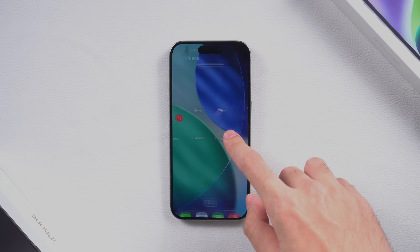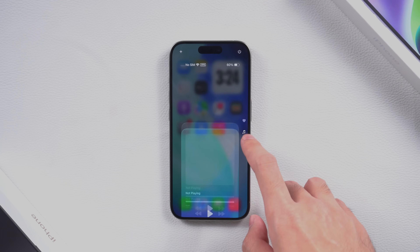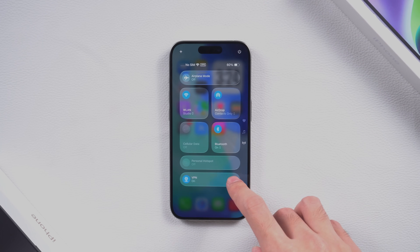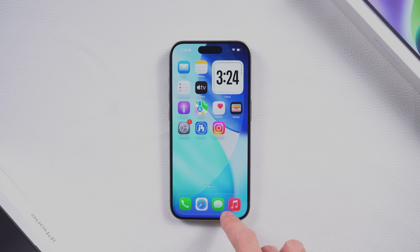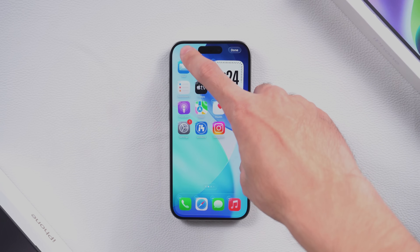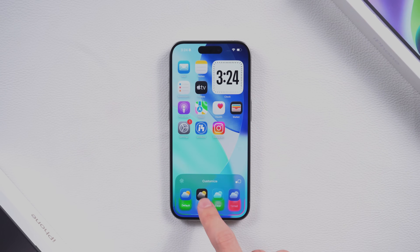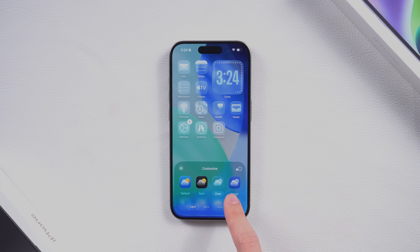Now iOS 26 — this one is flashy. The liquid glass UI looks futuristic, animations are slick, and Apple's really showing off its AI features. But here's the problem: older iPhones struggle with it. Expect faster battery drain, more heat, and some lag. And remember those hyped AI tools? You only get them on iPhone 15 Pro or newer.